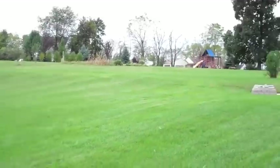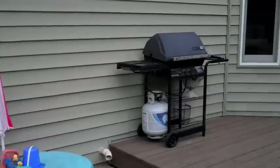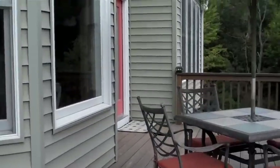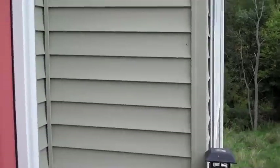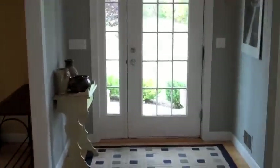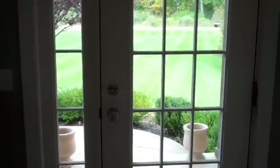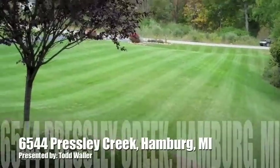6544 Presley Creek in Hamburg Township features almost 3300 square feet of finished space. Wonderful attention to detail — crown molding, nine-foot ceilings, wide plank maple flooring, tile, four bedrooms, two and a half baths, radiant heated floors in the walkout basement, and the whole house is wired for sound. You want to listen to your favorite music upstairs and downstairs? You can do it here. This is Todd with Professional One saying thank you for taking the tour of 6544 Presley Creek. Stop on by and schedule a showing. Thank you.